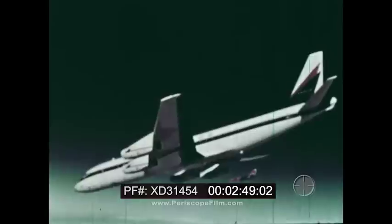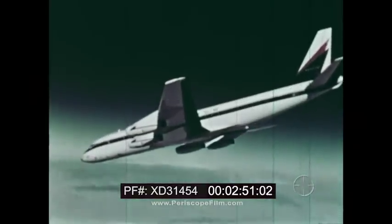As he flies the plane, he tests each control. He makes sure everything works as it should.